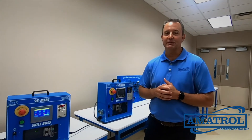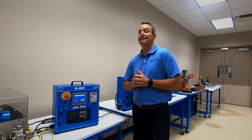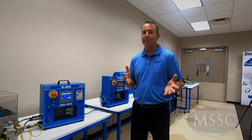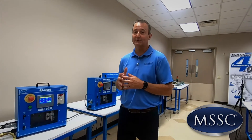Hello, welcome to the Amitrol Classroom. I'm Jason Everett, one of the regional managers here at Amitrol, and I'm here today to talk about the SkillBoss manufacturing training system. This was designed with the help of the Manufacturing Skills Standards Council, MSSC, and it was built to align to the CPT certification — the Certified Production Technician Certification.